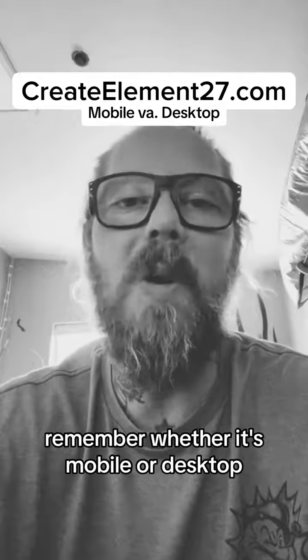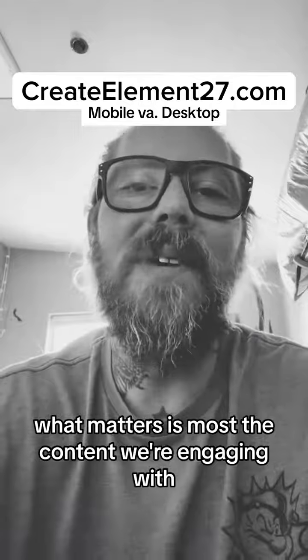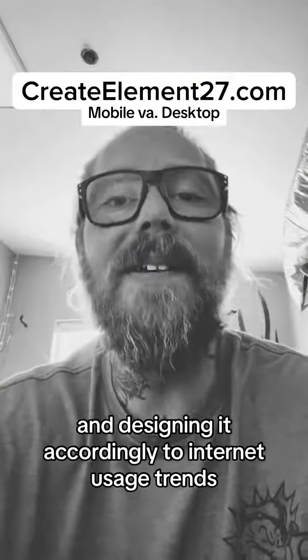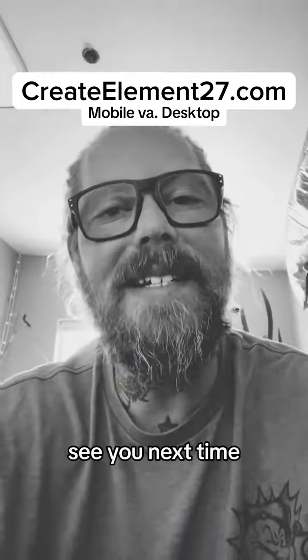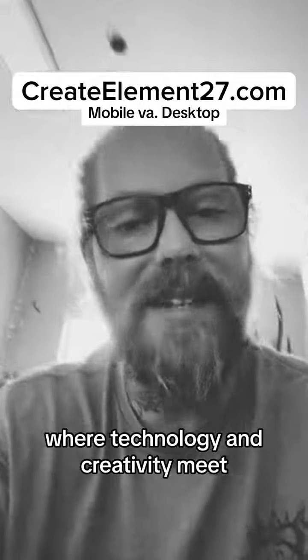Remember, whether it's mobile or desktop, what matters most is the content we're engaging with and designing it according to internet usage trends. Stay safe online. See you next time. This is Jason with CreateElement, where technology and creativity meet.